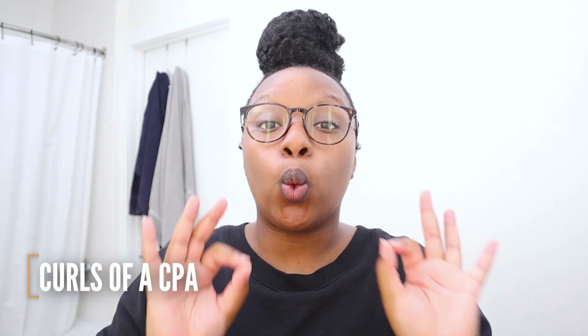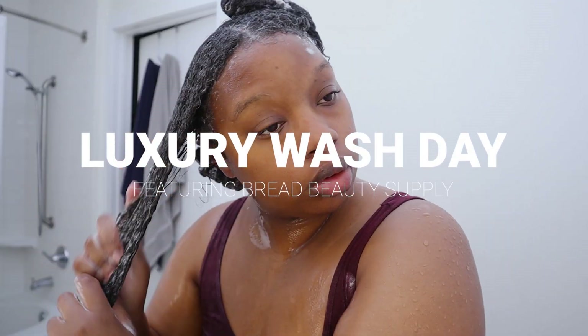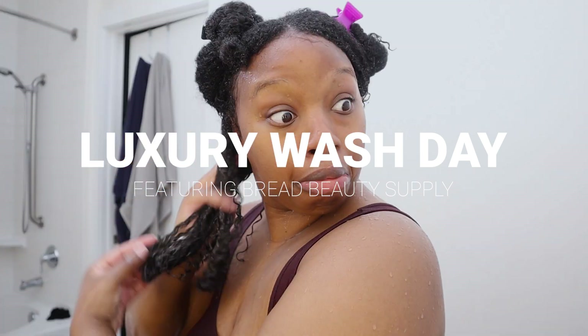What's up beautiful people, my name is Sable and welcome to my channel Curls of a CPA, where I take you on my perfectly imperfect journey. Today we're going to be trying something expensive — some luxury natural hair products from the brand Bread Beauty.